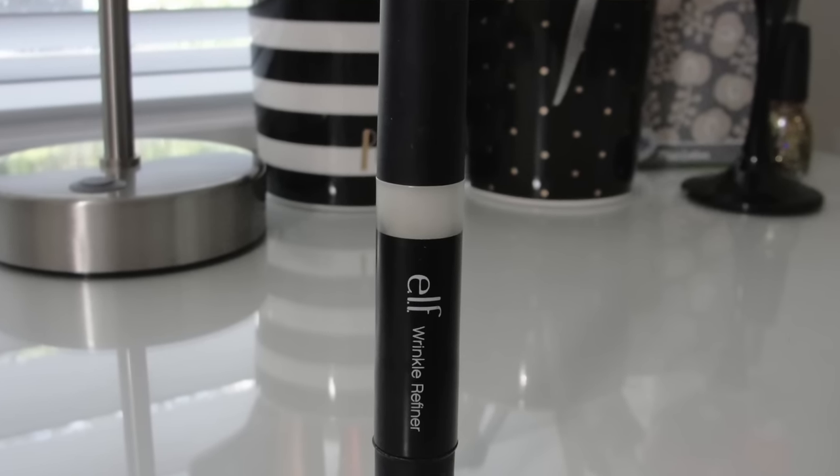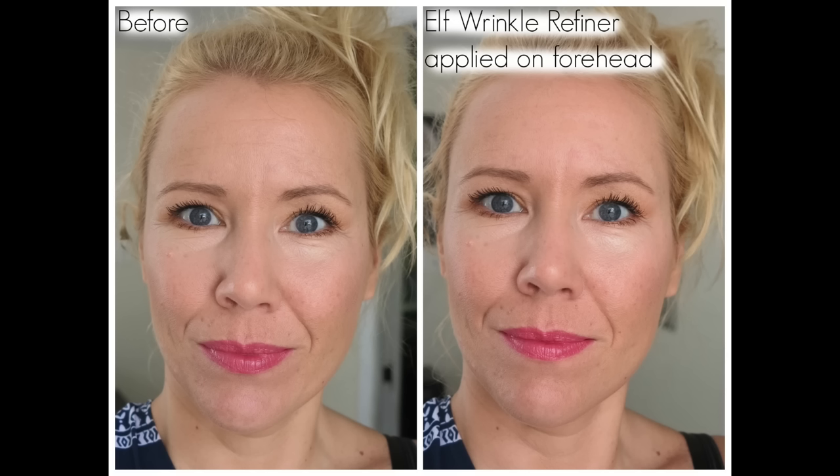On place 5 lands the ELF Wrinkle Refiner — oh my goodness, three dollars and it actually works! I used to try the Clarins Instant Smooth line definer many years ago when I wasn't cruelty free, and the ELF one works better than that $38 product. It's not so good under my eyes — I like it on the forehead — but it can look patchy with foundation. For three dollars, if you've never tried a wrinkle remover, this is a go.